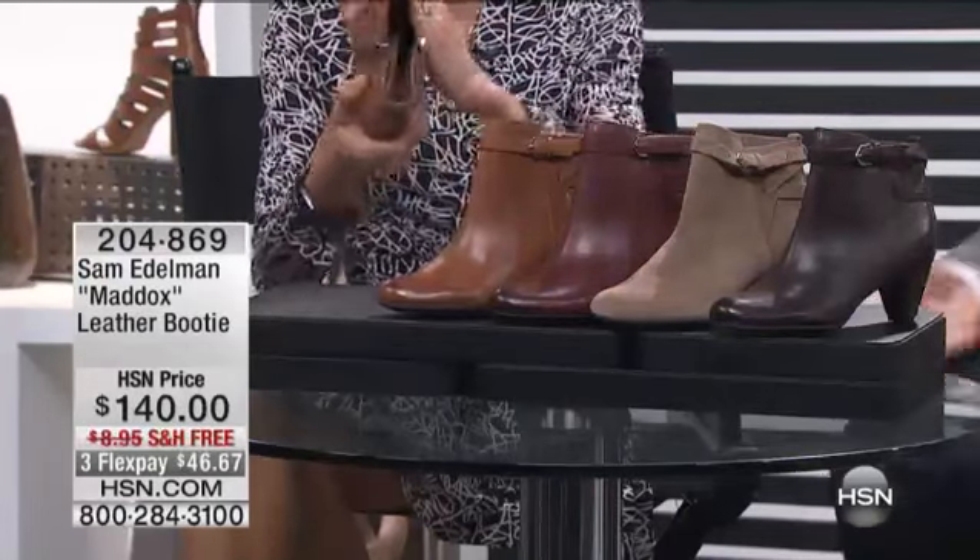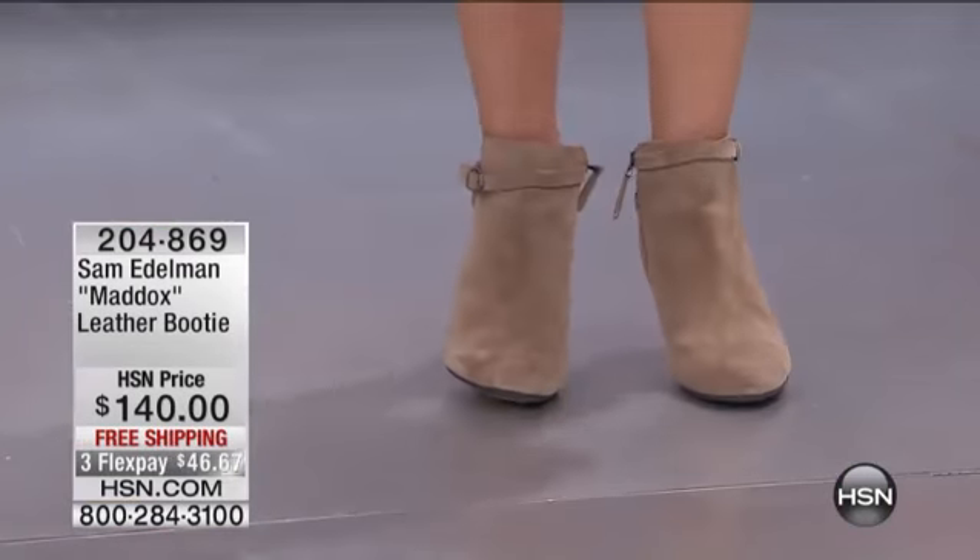The leather is so supple, so soft. And we've taken it and added a little bit of polish to it on the toe to give it a little character, a little toe depth. Just a little detail around the side — these are all elements that make this our softy construction so wearable.